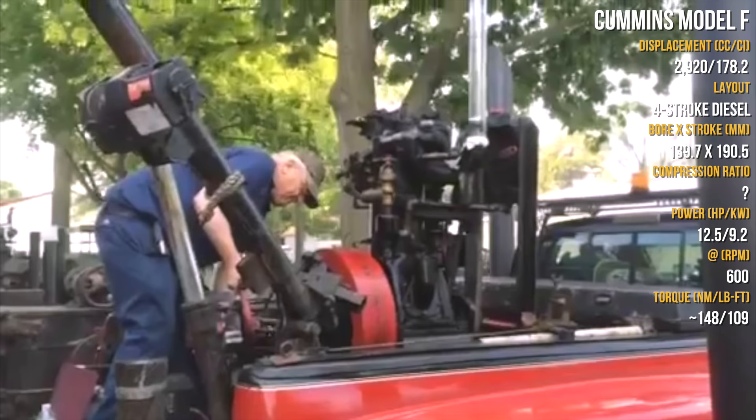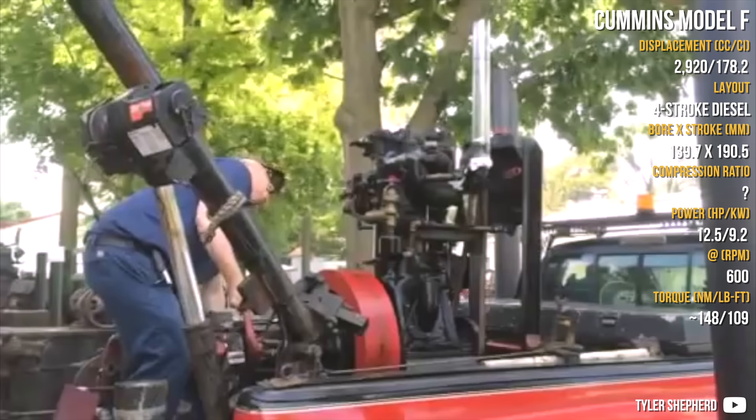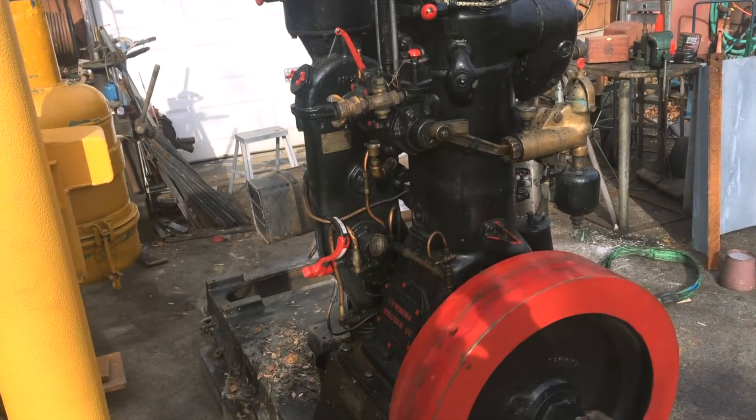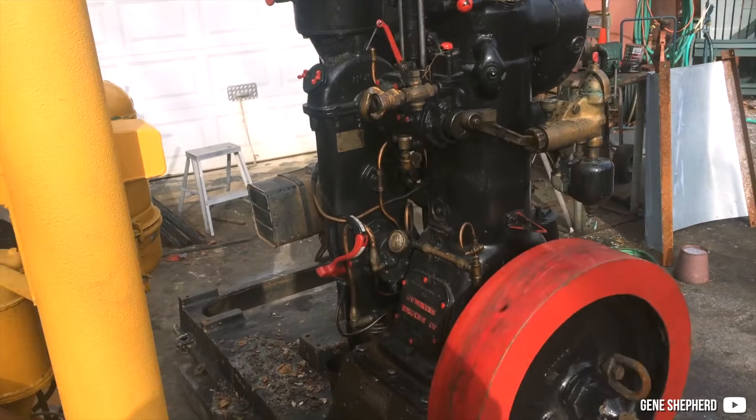The first is the Cummins Model F, built from 1927. This is the first Cummins engine design using direct injection and also used in a multi-cylinder application. It was used as a genset in industrial or marine applications, or even for irrigation hooked up to a pump — for instance, pumping water from a 600-feet-deep well.